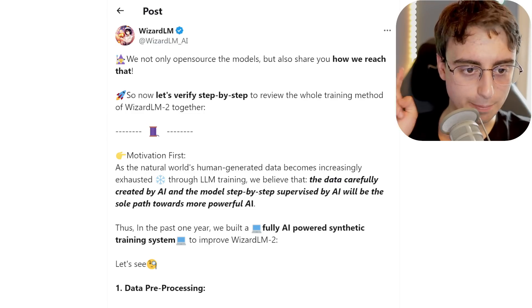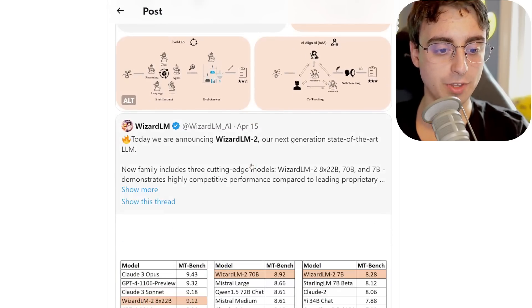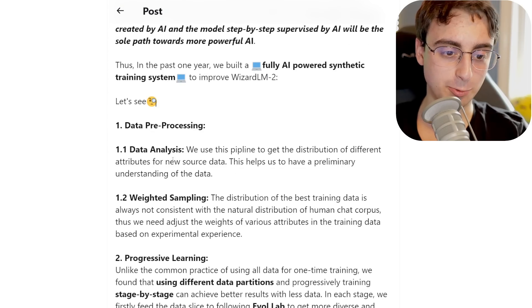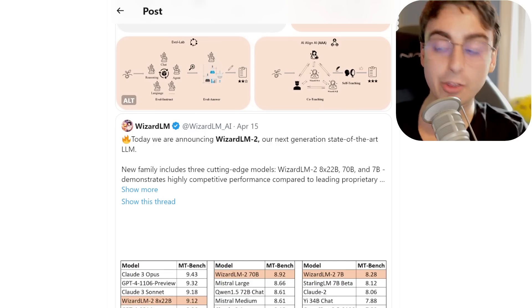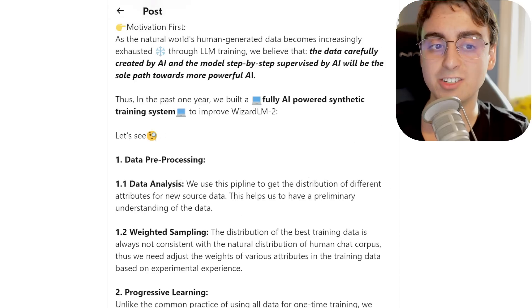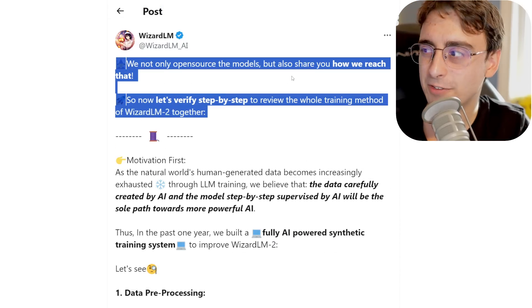I forgot to mention this about WizardLM2: they actually go through the entire process of how they made and trained this large language model, really giving back to the community. This allows other open-source developers to get a better understanding of how to build their own large language models or fine-tune WizardLM. Really happy to see stuff like this — it's great for the community.